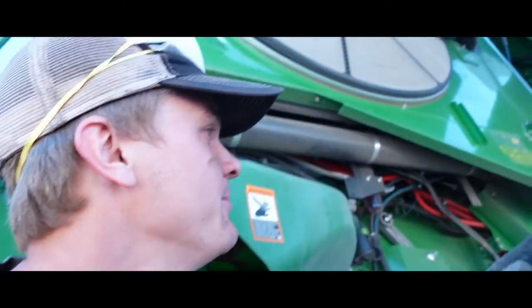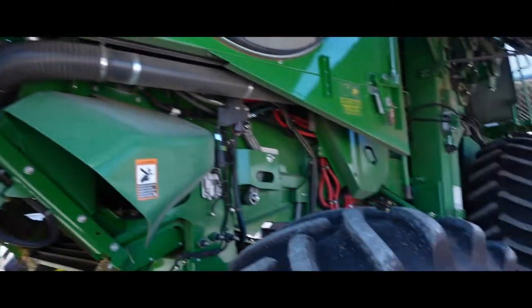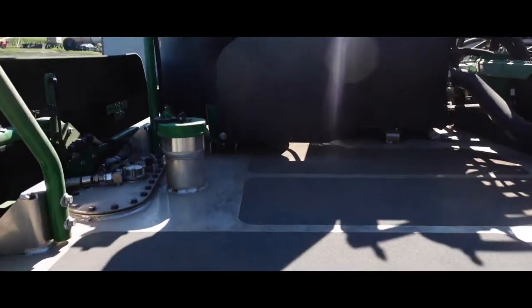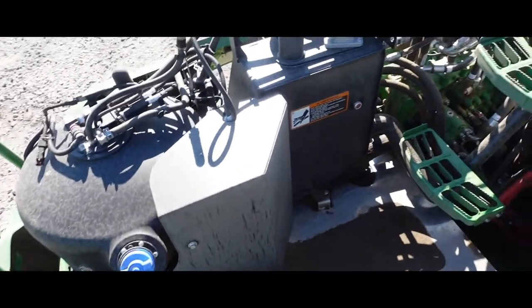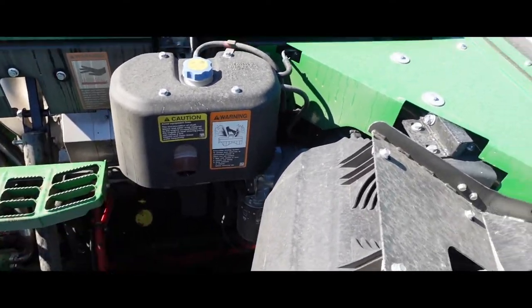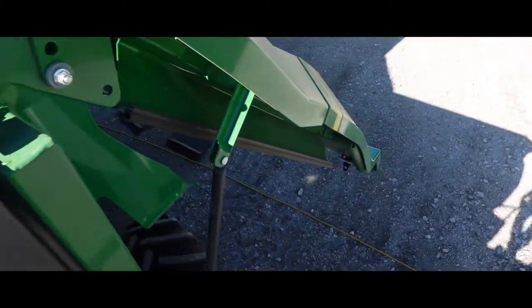Something kind of neat on these X9s is how you get up onto the back - it's kind of a new design, kinda cool. They totally redesigned the rear end - fuel tank, DEF system. It's a little low in coolant. But anyway, we gotta get back to work here.